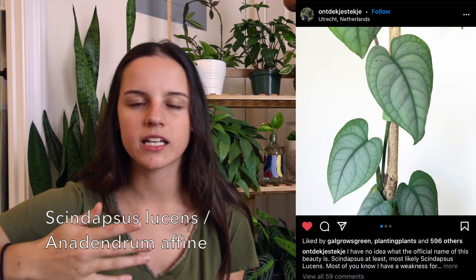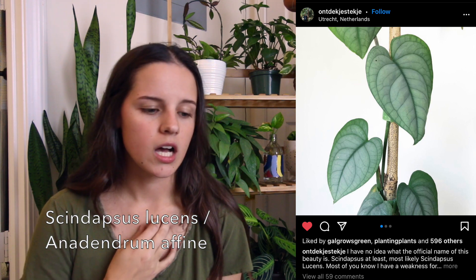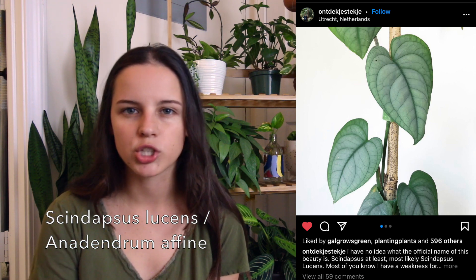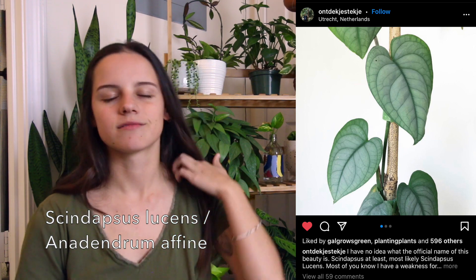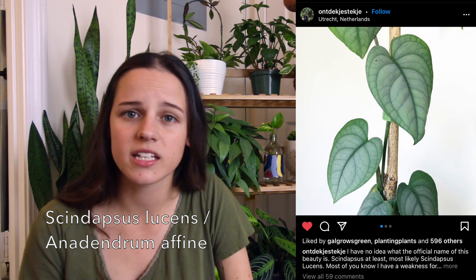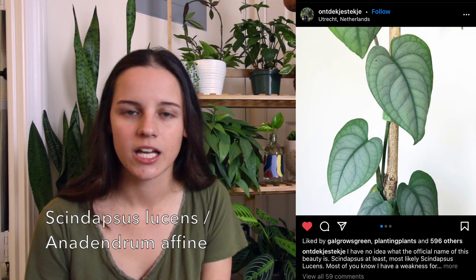Next on my list is Scindapsus Lucens or Anadendrum Athene — I'm not totally sure if I'm pronouncing that right. These plants look really similar and I've seen people get them mixed up online. Honestly, I would probably get them mixed up as well. Either of these would work because they have very similar looks — that same bluish silver hue that I love. Once again, it's a vining plant and I just love my vining plants. I have never seen this one in person and I rarely see it for sale on Facebook plant swap groups, so I'm just holding out. Maybe one day I'll find one — it's definitely really high up on my list.